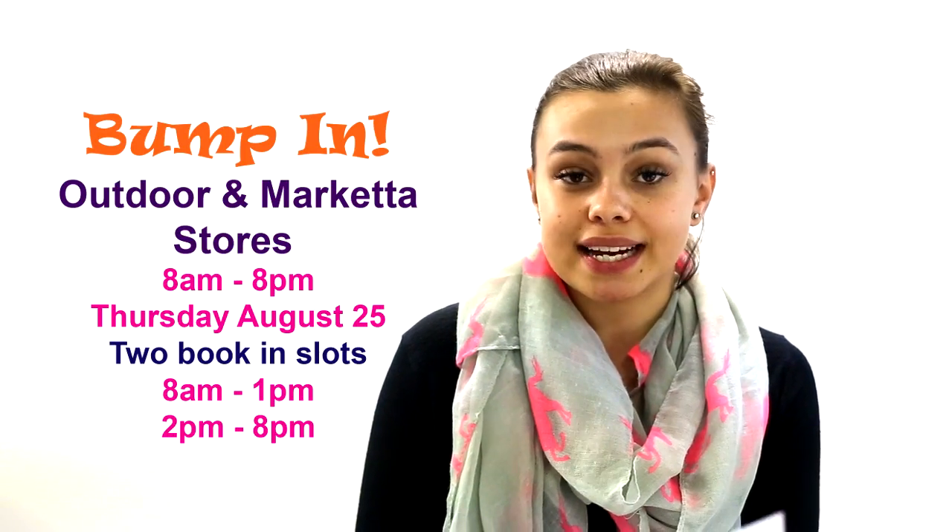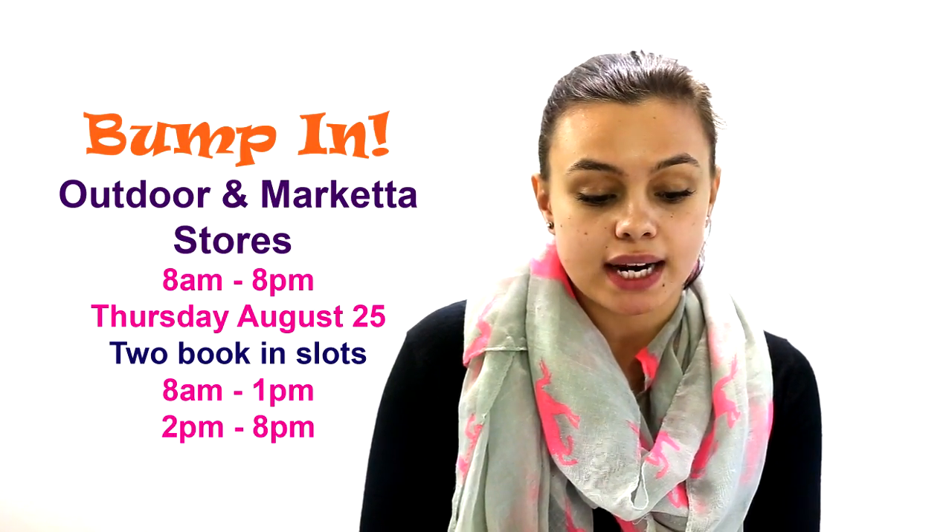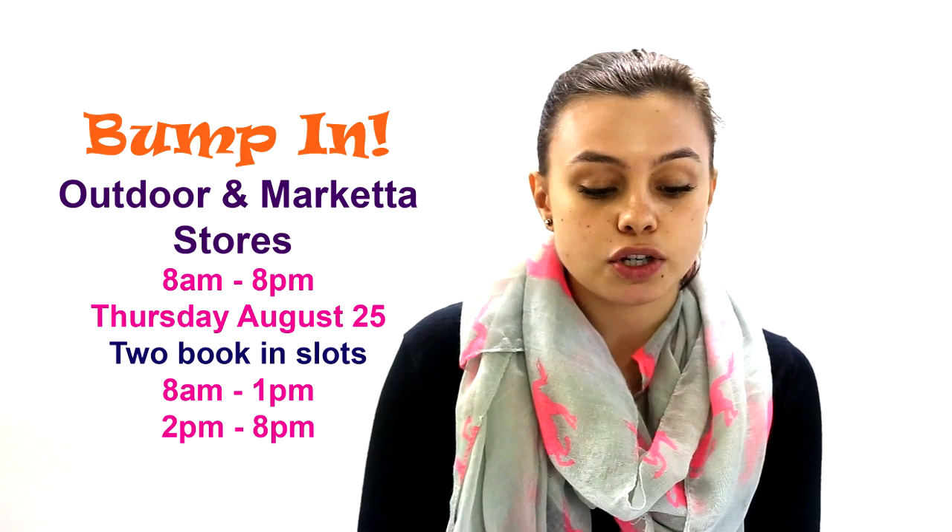For our outdoor sites and Marketa Stores, it's also from 8am to 8pm. You can choose between 8am to 1pm or 2pm to 8pm, and that's on Thursday the 25th of August.